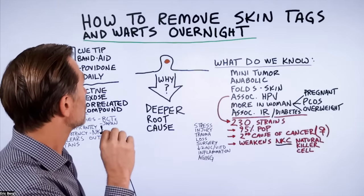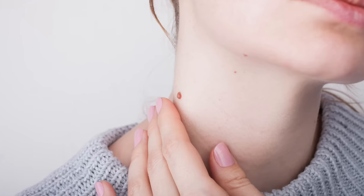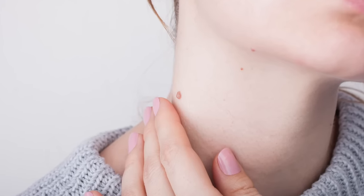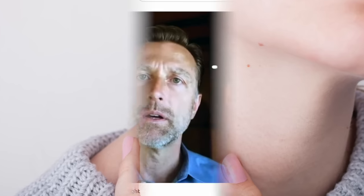Today I'm going to share how to remove skin tags and warts overnight. Sometimes they might take a couple days to two weeks, but you're going to notice a significant shrinkage of the skin tag or wart each time you apply this remedy.